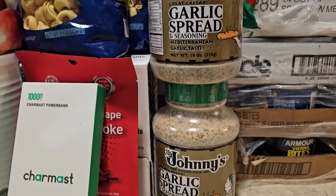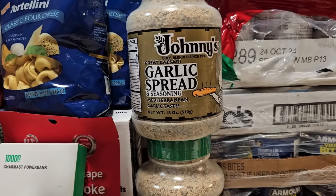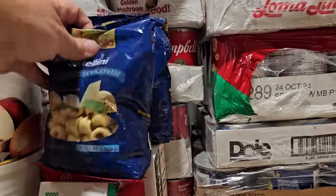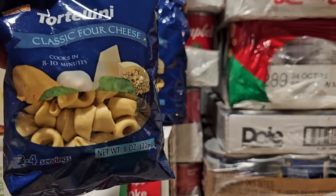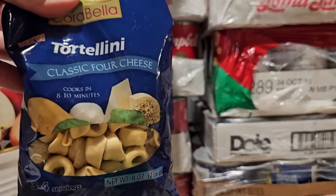Then I got another two-pack of the Johnny's garlic seasoning. This is a great garlic Parmesan type seasoning that I use in a lot of things — these are really big jars that will last quite a while. I also have some tortellinis, but they're the dry shelf-stable variety. I'm going to be using these in some jar meals. I have a creamy tortellini lasagna soup that I wanted to make into a jar meal, so I grabbed a few of these.